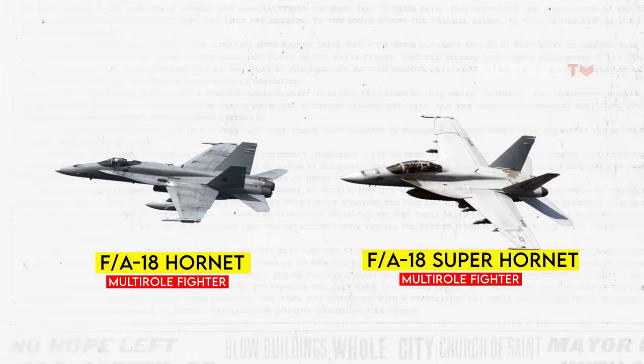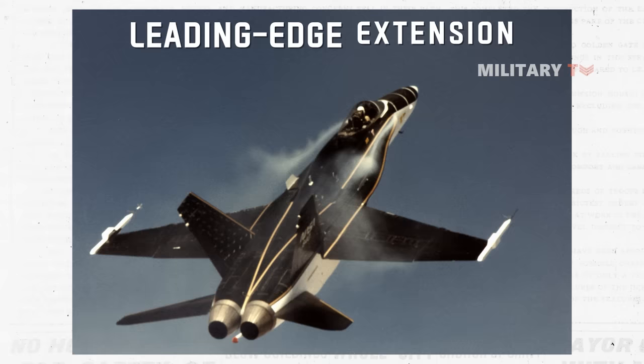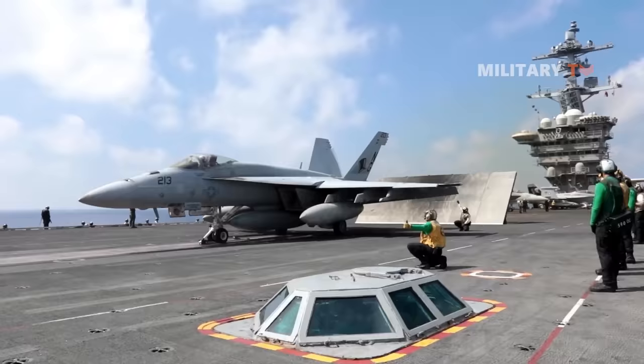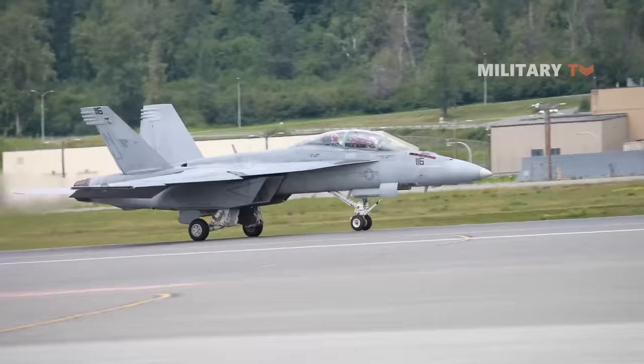Despite being extensively larger and approximately 7,000 pounds heavier than its predecessor, the FA-18 Hornet, the Super Hornet manages to deliver superior performance with fewer parts and lower maintenance requirements. In addition to its larger size, the Super Hornet stands out with distinct design features like the enlarged leading edge extension (LEX), distinctive sawtooth outer wing, and larger rectangular intakes — design elements that contribute to its enhanced capabilities.